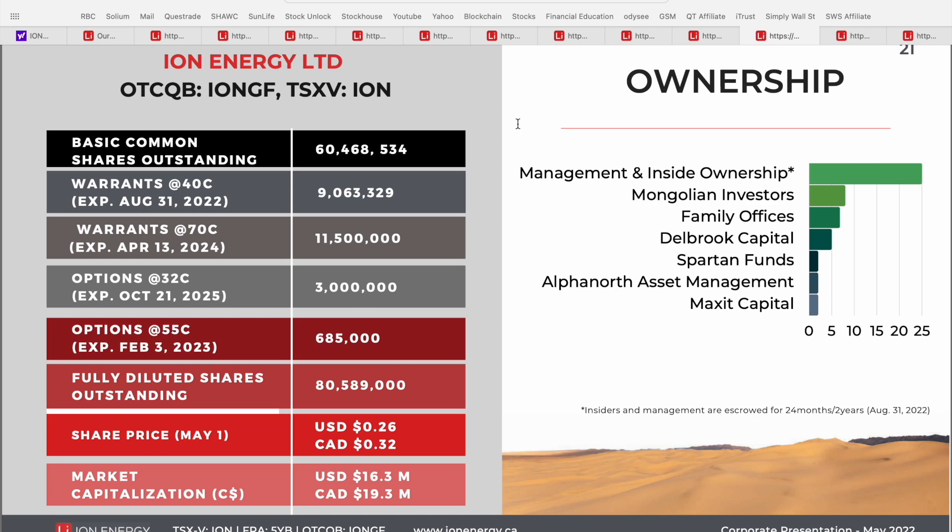Another key thing I specifically look for in small-cap penny stock plays is the percentage of the company owned by insiders or management. About 25% of the shares are actually held by insiders at Ion Energy. In addition, they've also got about 7% of the company tied up with Mongolian investors who obviously have great local understanding and expertise of the mining environment in that country. There are also a number of other investment firms, and you can see the fully diluted share count and that $20 million market cap based on the $0.32 Canadian share price observed back on May 1st.